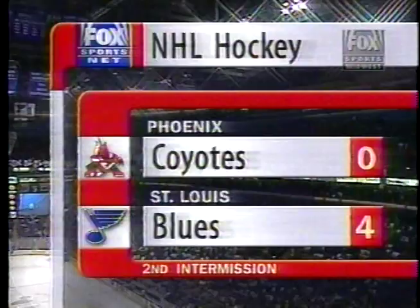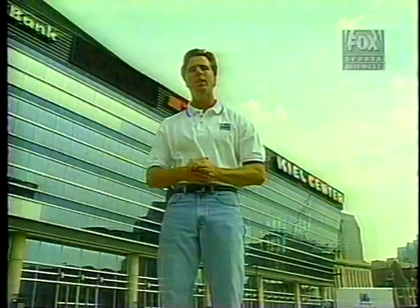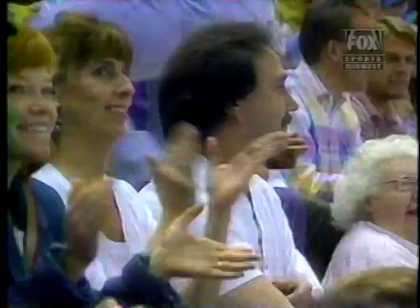Brian McKenna tells us more about the new look here at Kiel Center this fall. When it comes to hockey in this town, everyone knows the fans are in charge. So when they wanted some changes here at the Kiel Center this past summer, management listened. Let's go inside and talk to Blues Vice President of Marketing and Communications, Jim Woodcock.